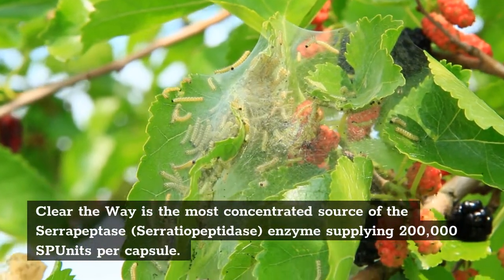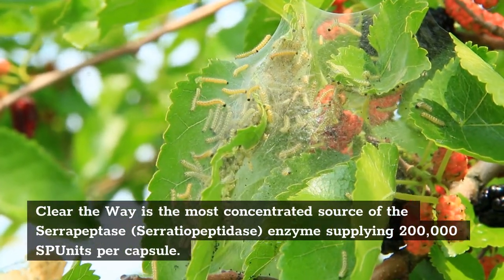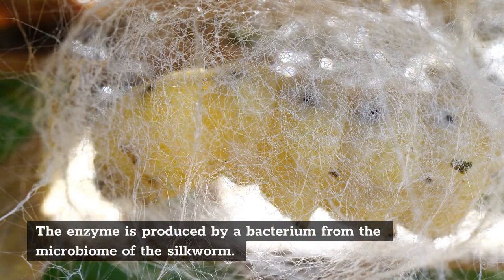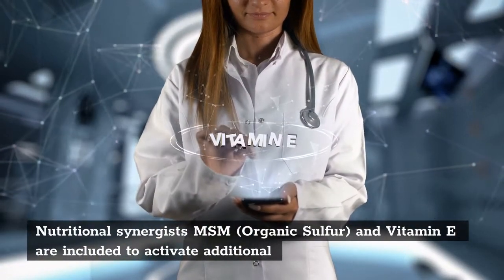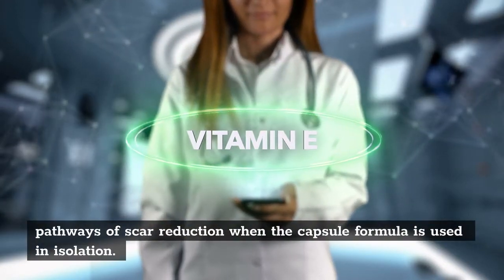Clear the Way is the most concentrated source of the serrapeptase enzyme — serratiopeptidase — supplying 200,000 SP units per capsule. The enzyme is produced by a bacterium from the microbiome of the silkworm. Nutritional synergists MSM (organic sulfur) and vitamin E are included to activate additional pathways of scar reduction when the capsule formula is used in isolation.